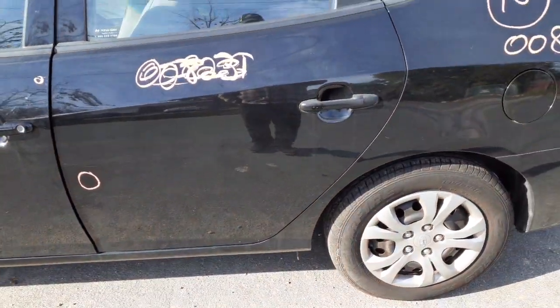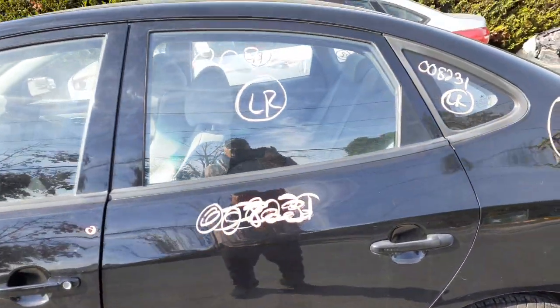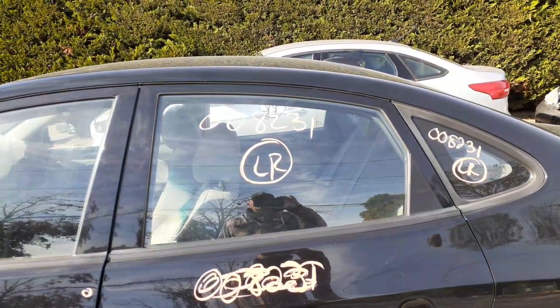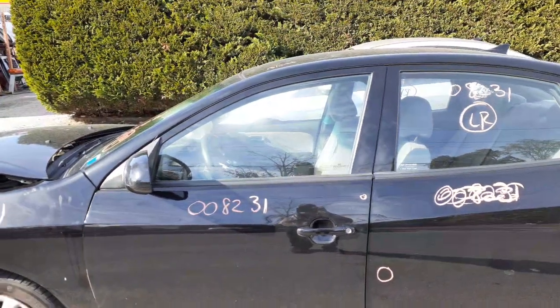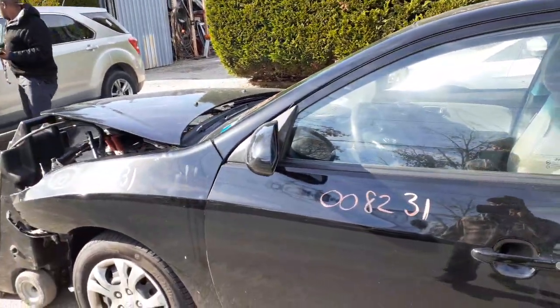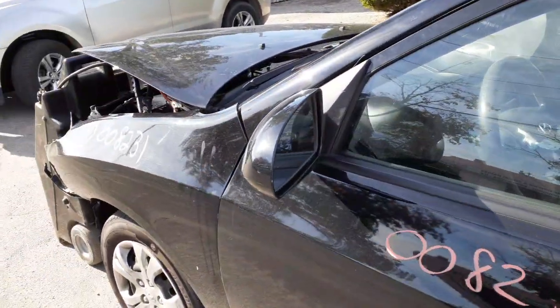Same thing on the left rear door — it's no good. You got an outside handle, inside door handle in chrome. You got a left rear door glass. You got a left front door with power window, power locks. Left side mirror, power heated.